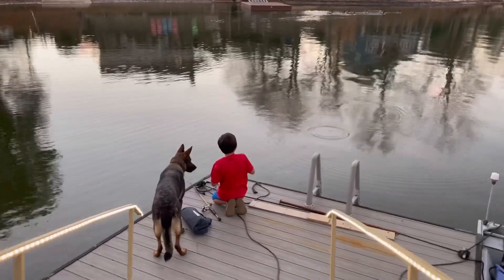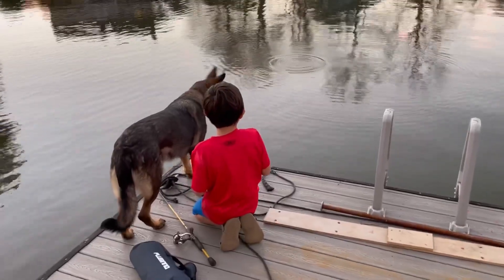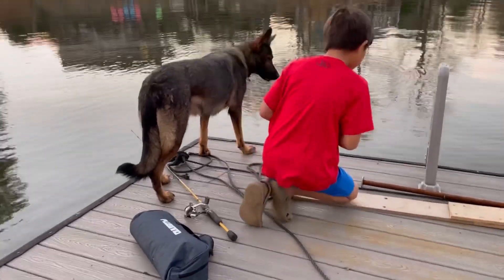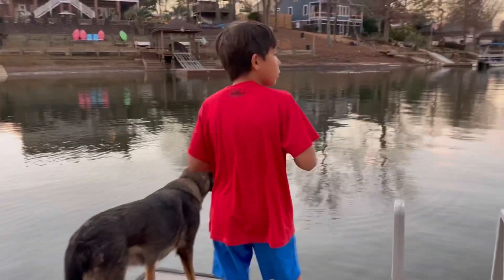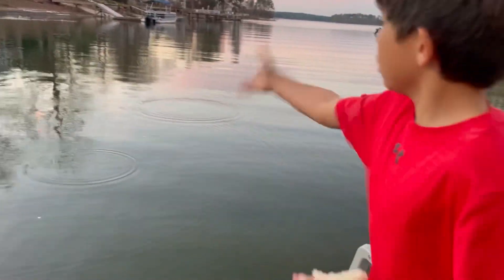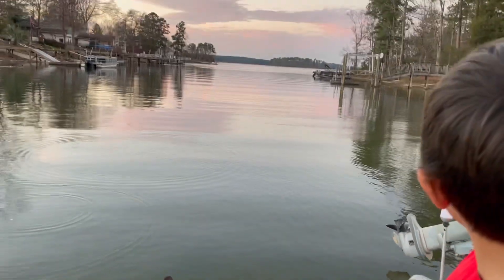We're just going to be chumming for now so we can get the fish going, and then we're going to catch them.